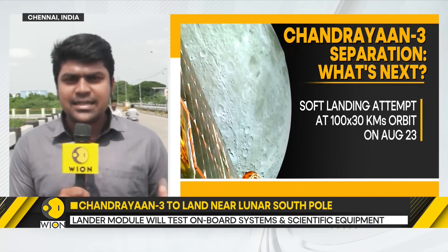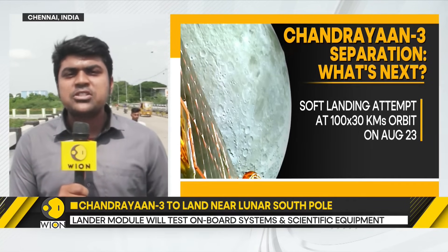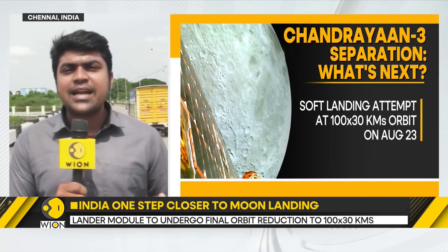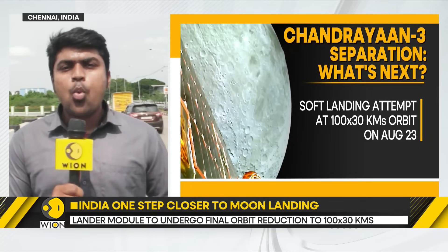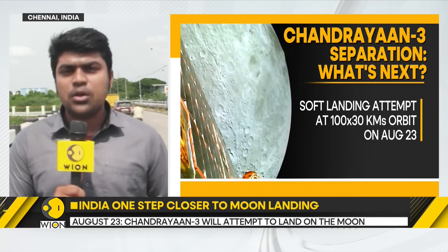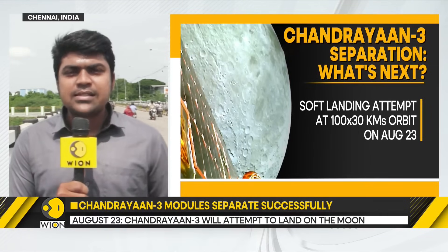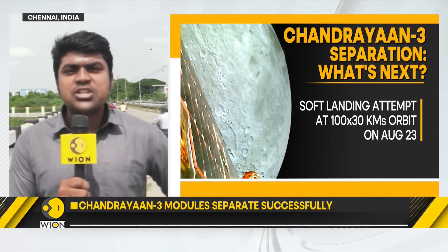Lunar landing is extremely complex. The lander has to be slowed down from a few km per second velocity to even 1 m per second for a smooth lunar landing. That's what ISRO is targeting for the 23rd of August. When successful, India will be the fourth nation in the world after the erstwhile Soviet Union, the US, and China to soft land on the moon.